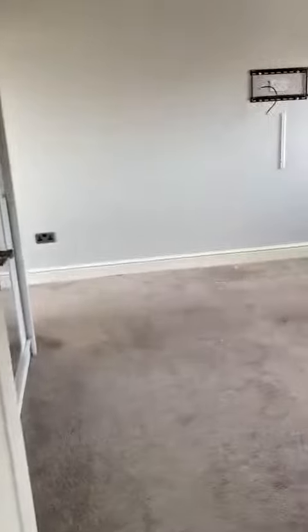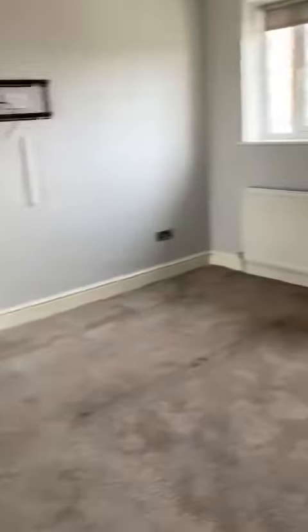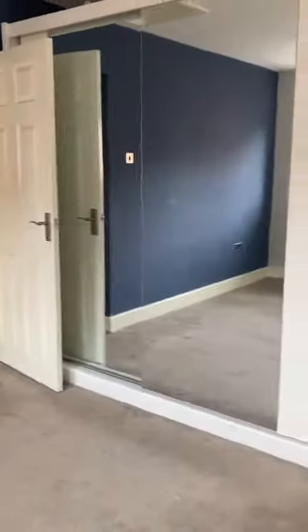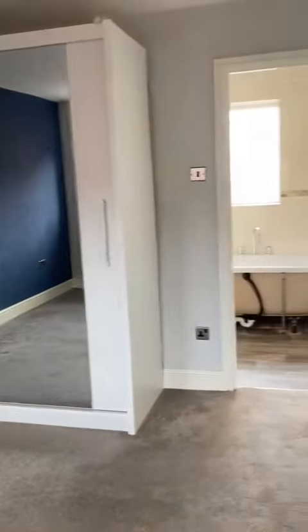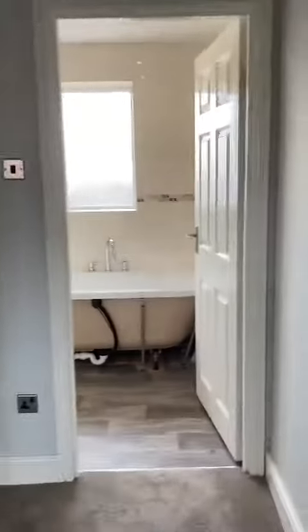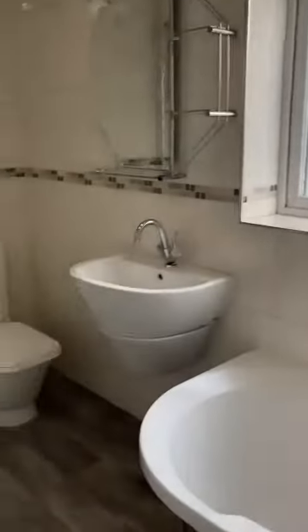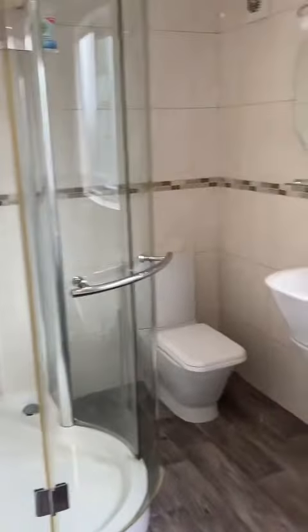The family bathroom has a shower. As we move on to the master bedroom, which is part of the extension — it's a brilliant size, lovely and bright, with fitted furniture. And then this takes us into the four-piece bathroom suite, which is lovely and modern.